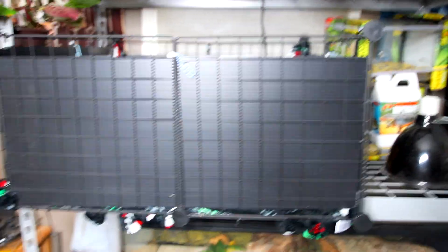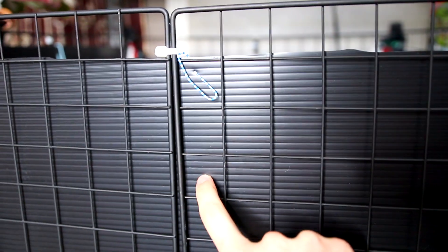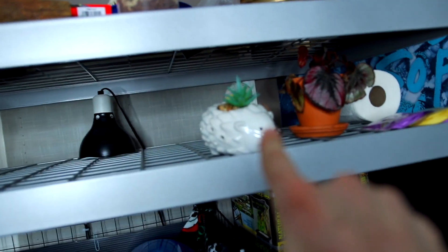So let's go look at my hedgehog cage. So this is the hedgehog cage — like I said, it's a CNC cage. This around the edge is the Coroplast and this is obviously the wire storage rack that I got. It's on my rack with all my other stuff, and right above it you can see I have another little hedgehog friend.